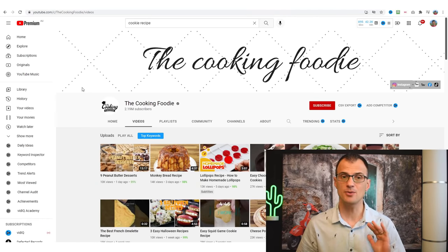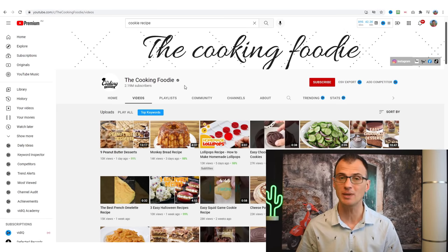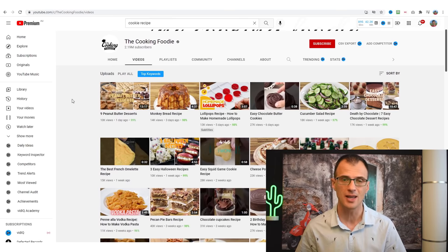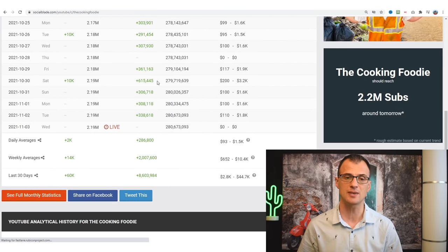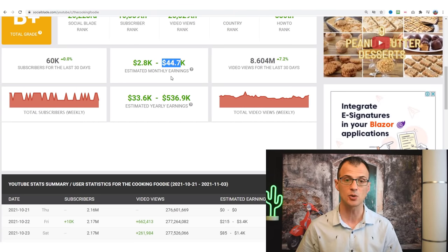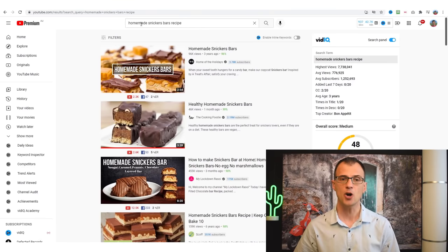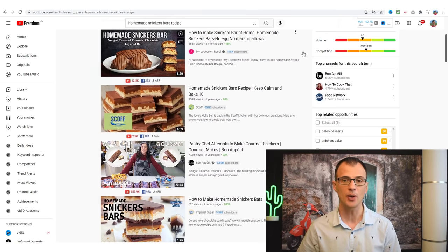We've found an awesome niche — cooking and recipes — where you can succeed. We've found a channel doing amazingly well with two million subscribers and up to $44,000 per month from ad revenue, which you can also monetize through affiliate revenue. We've learned how to find easy keywords to rank for, such as 'Homemade Sneakers Barz Recipe,' which has decent volume and low competition.